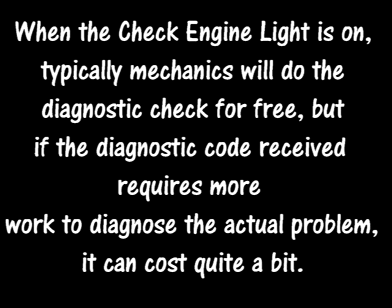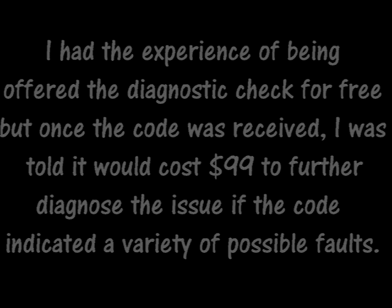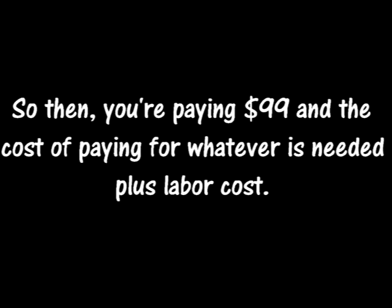When the check engine light is on, typically mechanics will do the diagnostic check for free. But if the diagnostic code received requires more work to diagnose the actual problem, it can cost quite a bit. I had the experience of being offered the diagnostic check for free, but once the code was received, I was told it would cost $99 to further diagnose the issue if the code indicated a variety of possible faults. So then you're paying $99 and the cost of paying for whatever is needed plus labor costs.